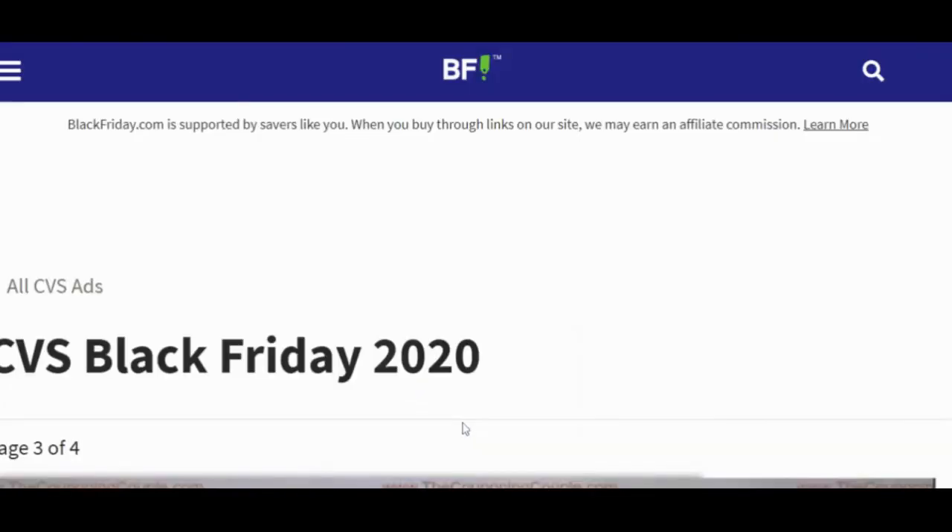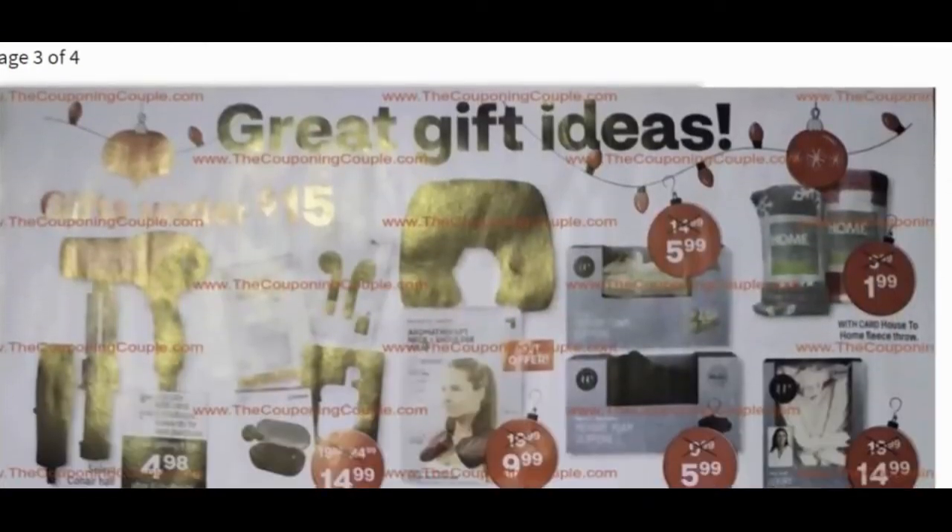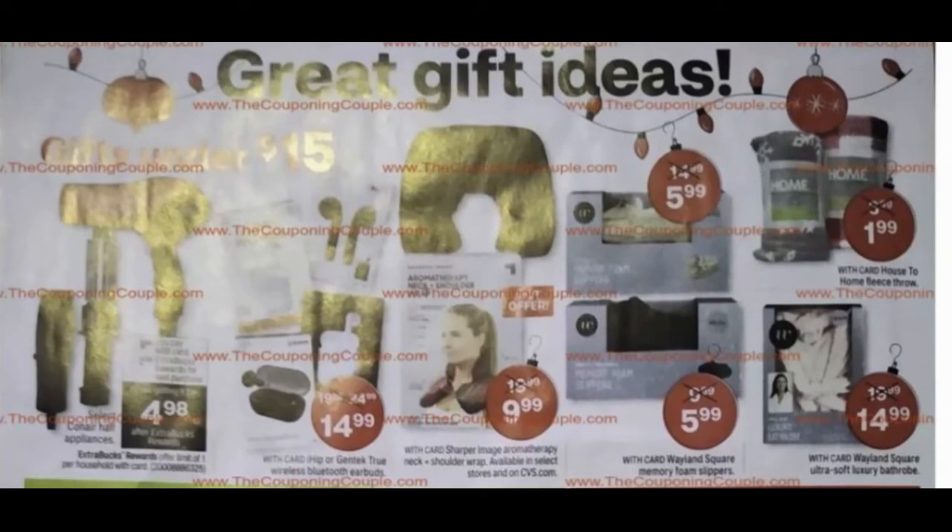Let's go to page three — it's not a very big ad, only four pages long. This is really hard to see with the glare, and I apologize since I didn't take these pictures. It looks like we have some deals on Conair hair appliances, roughly $5 after your extra care bucks — you'll pay around $9.98 and then get about half of that back.